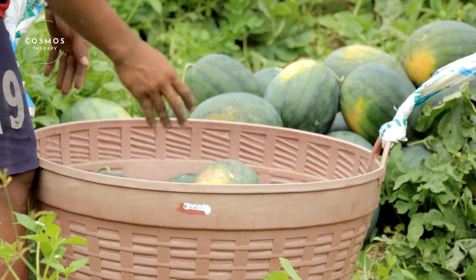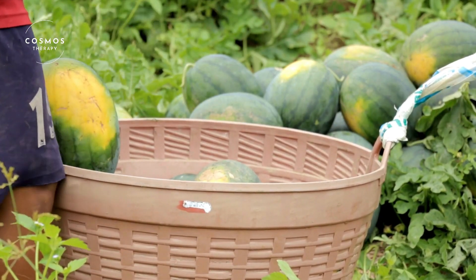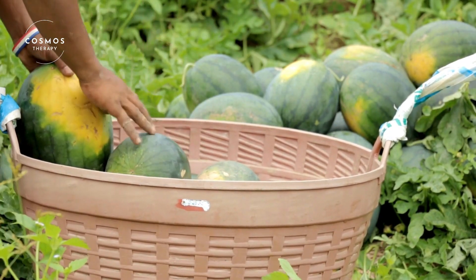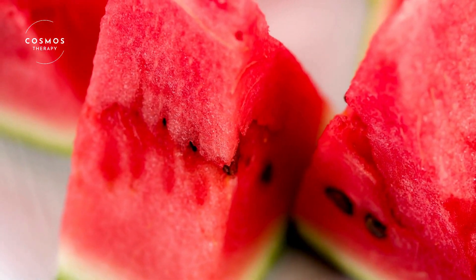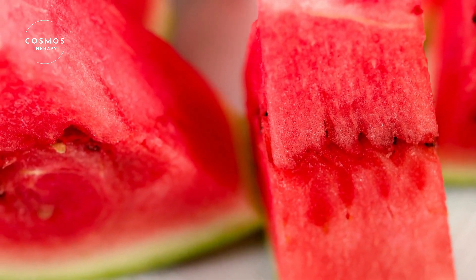When it's time to harvest, farmers look for certain signs to know the watermelons are ripe. A ripe watermelon will have a dull skin, a yellow spot where it sat on the ground, and it will make a hollow sound when tapped.